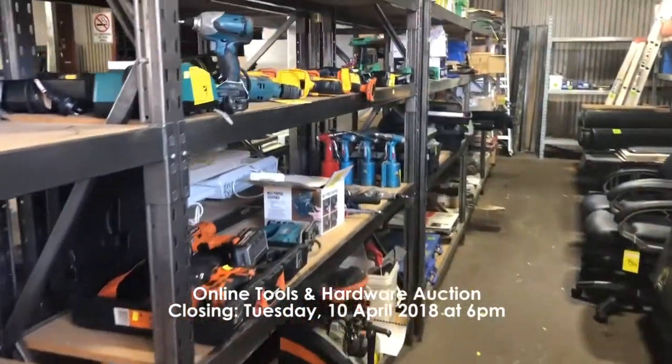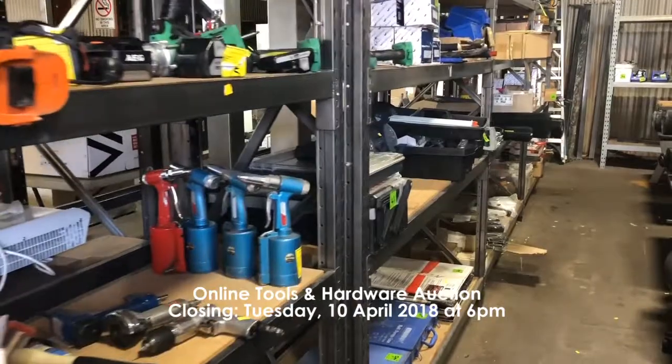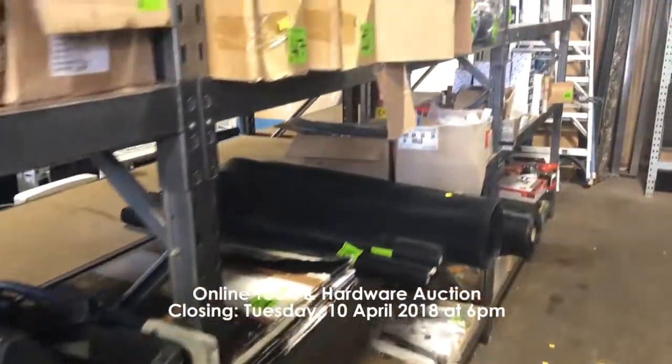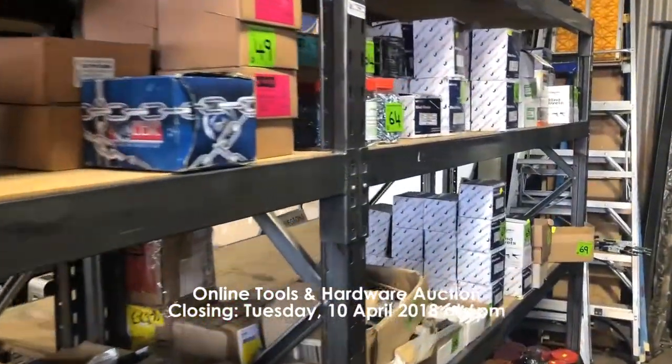Our second auction is the online tools and hardware auction and this is closing Tuesday the 10th of April at 6 p.m. This includes a double mitre saw, a guillotine, key cutting machine, hand and power tools, ladders, metal toolboxes and filing cabinets.